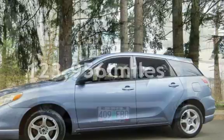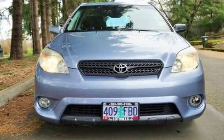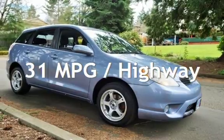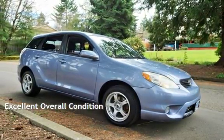This Toyota has less than 124,000 miles on the odometer. Estimated fuel economy for this vehicle is 25 miles per gallon in the city and 31 miles per gallon on the highway. This vehicle is in excellent overall condition.